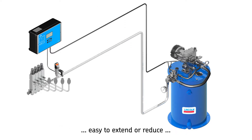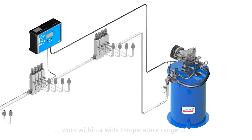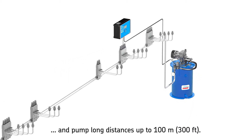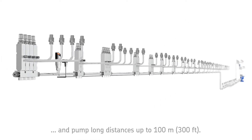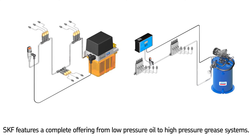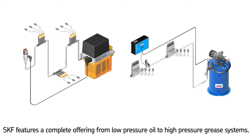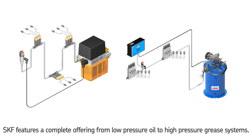These flexible systems are simple to design and can be reduced easily by removing metering devices, or extended by installing additional metering devices. SKF single line lubrication systems are able to pump long distances and work within a wide temperature range: minus 40°C up to 70°C (minus 40°F up to 150°F). SKF features a complete offering of single line systems from low pressure oil and fluid grease to high pressure grease.